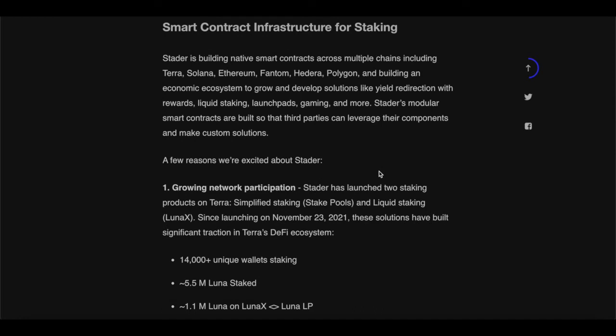Stator is building native smart contracts across multiple chains, including Terra, Solana, Ethereum, Phantom, Hedera, and Polygon. It's also building an economy ecosystem to grow and develop solutions like yield redirections with rewards, liquid staking, launchpad, gaming, and much more. Stator's modular smart contracts are built so that third parties can leverage their components and make custom solutions.